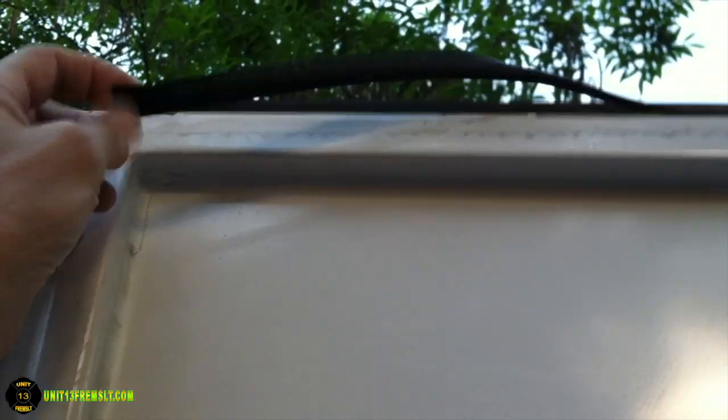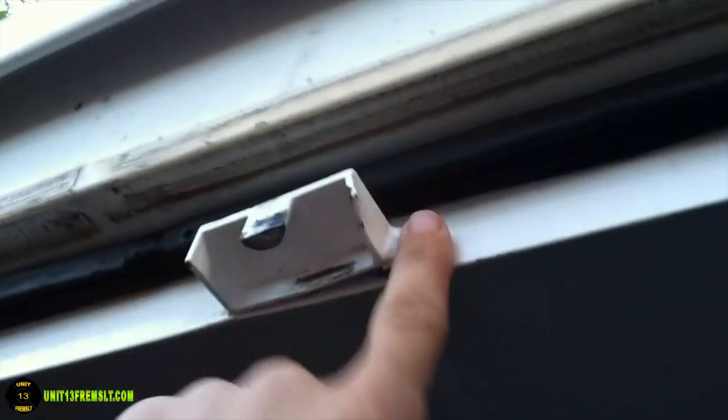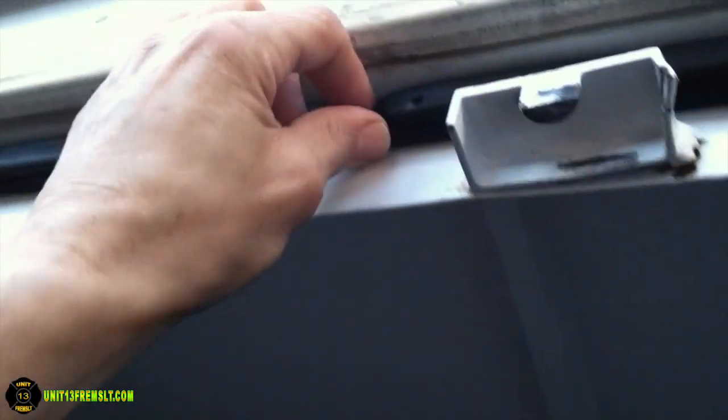Problems with the container: the weatherstripping was really stiff, brittle, and old, so it leaked all over our stuff. The door hinge was broken — you can see the rust behind it, showing how long it had been that way — so the trailer never really closed completely. And you can see there's also some damage here, and where the seal is failing, with light coming through.